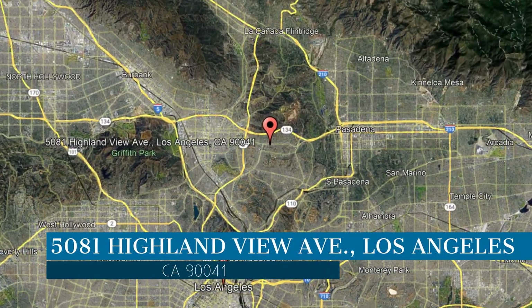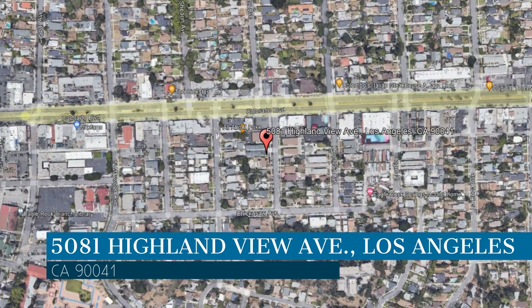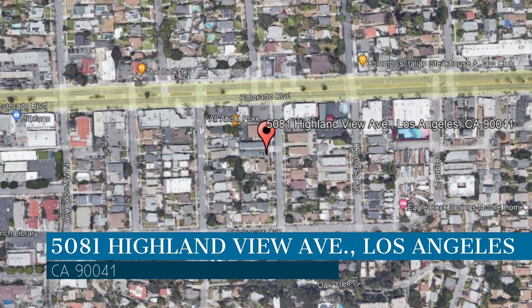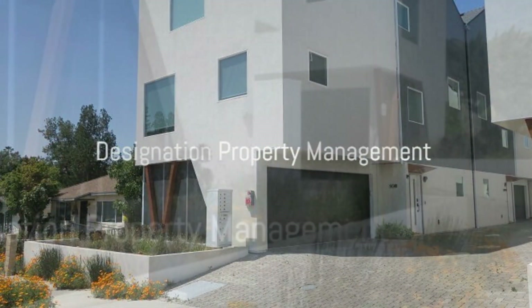This property is located at the address on your screen. We are Designation Property Management and we are a leader in Los Angeles Property Management. Please enjoy this virtual tour!